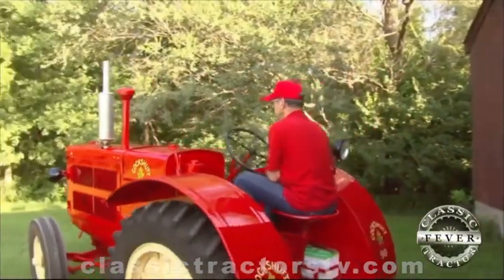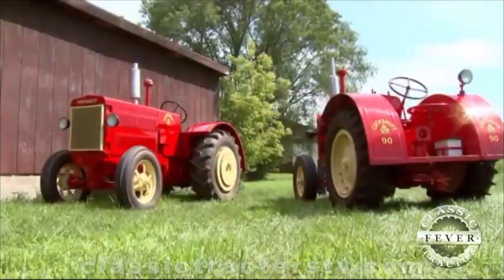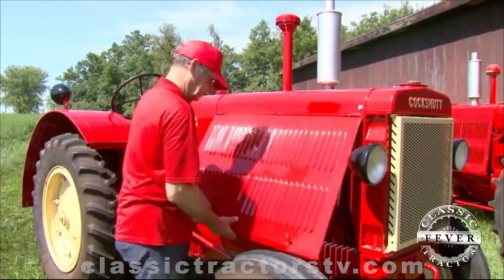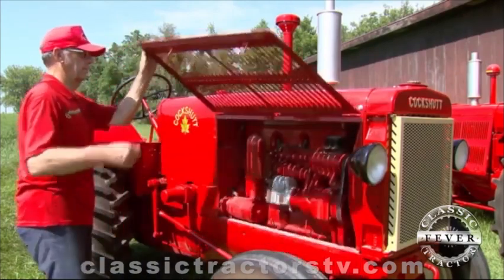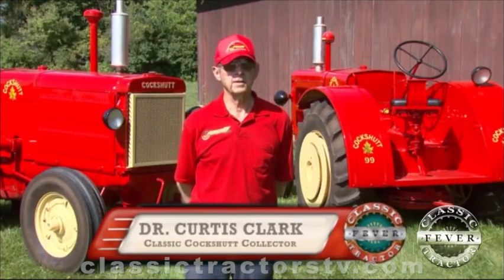You're looking at a 1939 Cockshutt 90 and a 1940 Cockshutt 99, both owned by Dr. Curtis Clark of Cambridge, Iowa. The 90 and 99 have basically the same body, with a couple of differences under the hood. The two tractors are basically the same except for the engine.